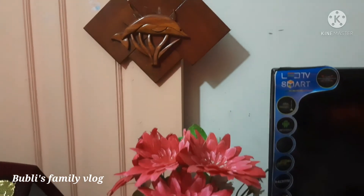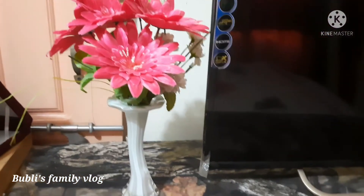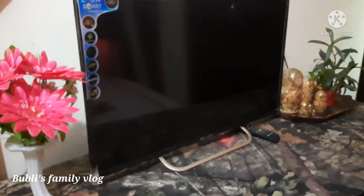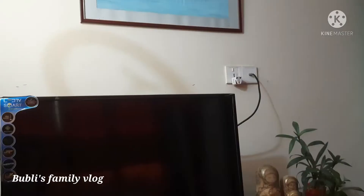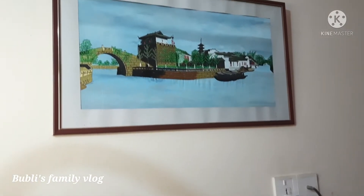This is the flower vase. This is the wall hanging. This is the TV cabinet.